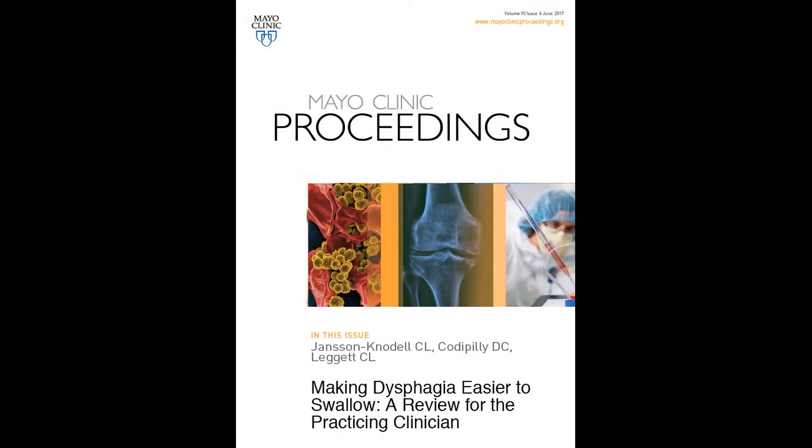Hi, I'm Dr. Claire Jansen-Odell of the Mayo Clinic Rochester Internal Medicine Residency Program. Today, I will be discussing our article titled, Making Dysphagia Easier to Swallow, a Review for the Practicing Clinician, which will appear in an upcoming issue of Mayo Clinic Proceedings.